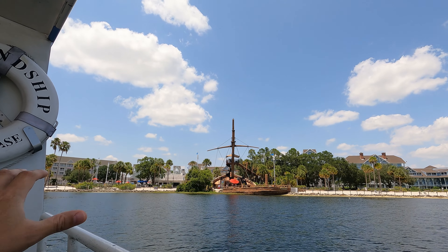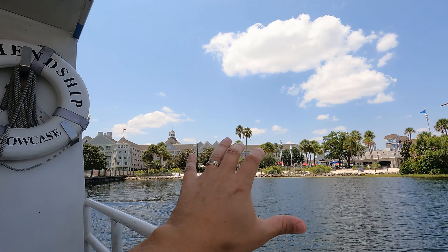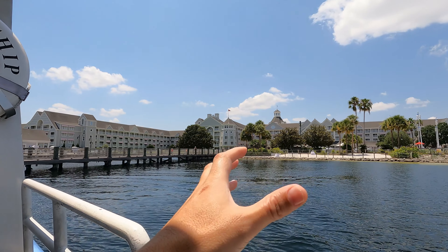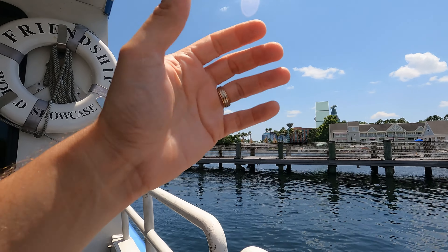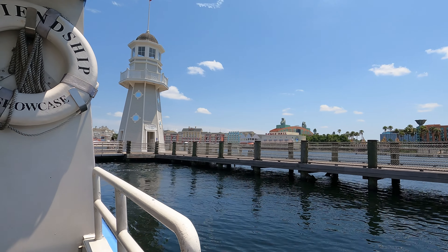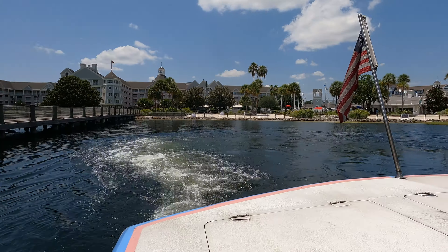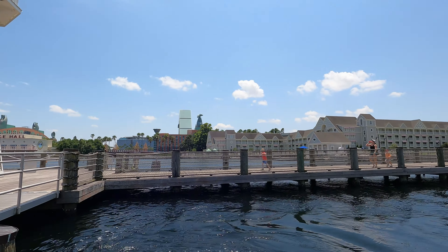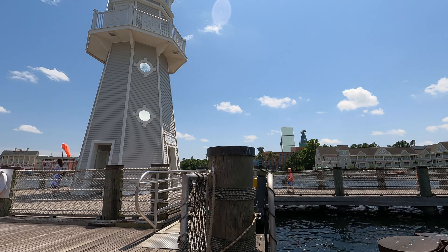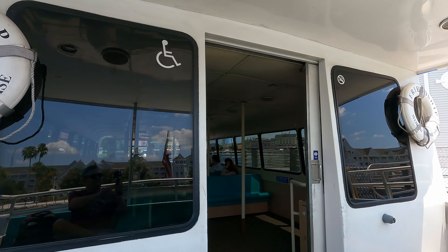I stand corrected — the third stop on the way to EPCOT is here at the Beach Club and Yacht Club. They combine both resorts because, while they are separate, they're technically kind of connected. They've made one pier port here — that side over there is the Yacht Club and behind me is the Beach Club. Not many people here today. Unlike the other stops, there's not a lot of shelter here, so if it's raining or you're in the beating sun, just take note.